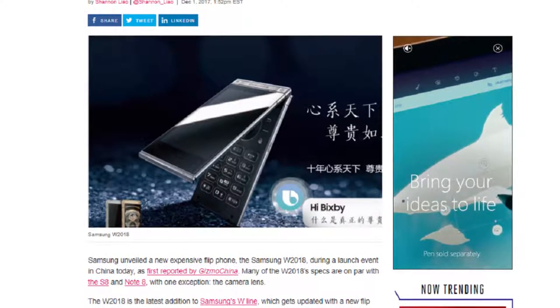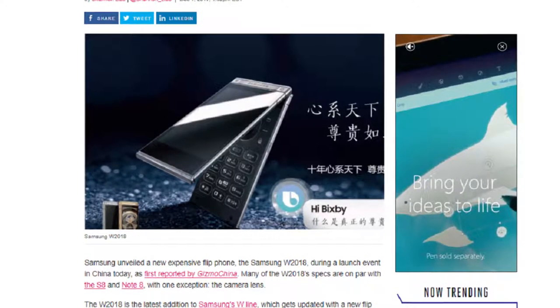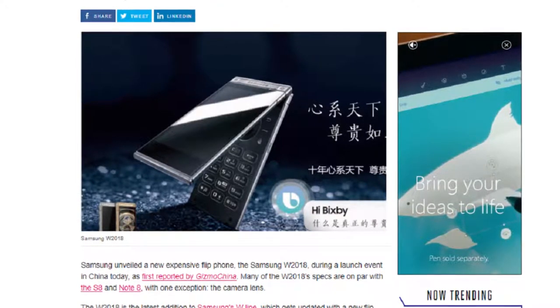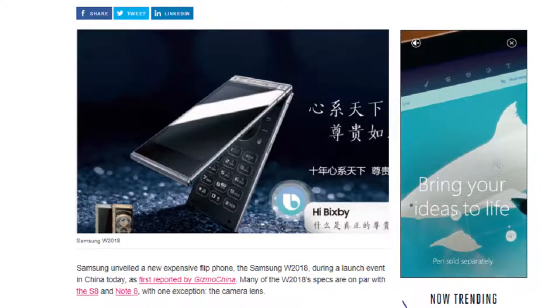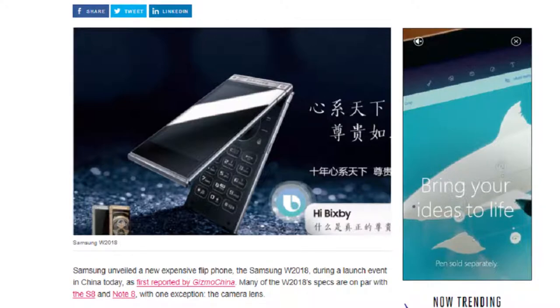Samsung says that W 2018 buyers will also get perks like a car package, help at airports, free software tech support, and a hotline just for VIPs. The phone will release in China first and the price is yet to be announced. But we can guess it might be around a little higher than the W 2017's price, which was a whole whopping $3,000. Oh my gosh. We thought the iPhone X and the Note 8 were overpriced — I guess we're wrong. Samsung made a $3,000 flip phone. Make my brain hurt, Samsung.